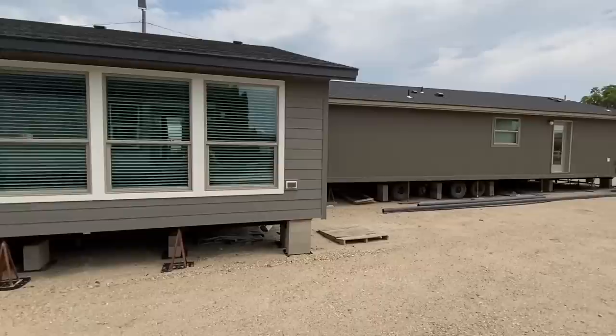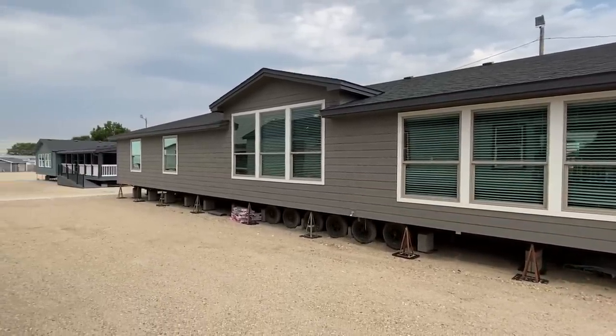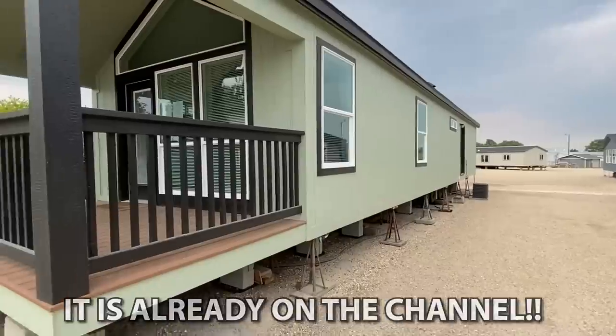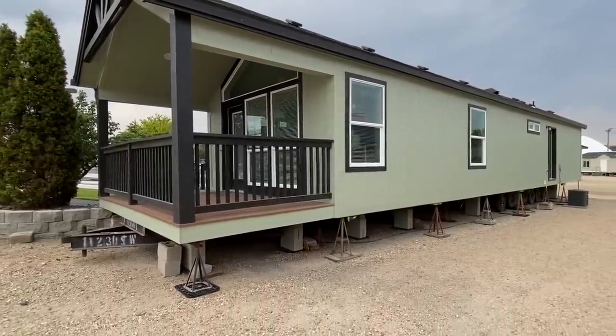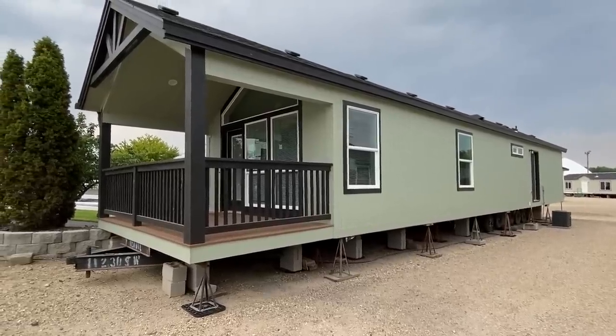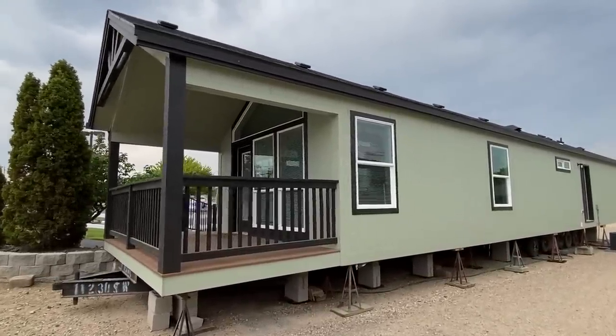They've got so many cool homes here like that one right there. This house right here has been a tour — this is obviously a lot smaller version than that one, but this one has a loft in it. It's a two bed, two bath. Just some pretty cool features we're going to get right into right now.